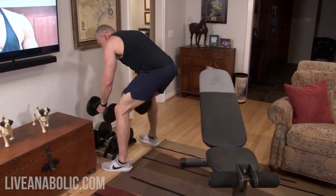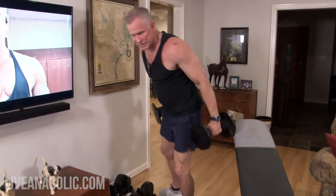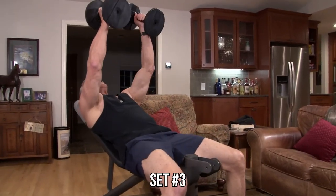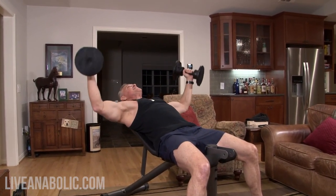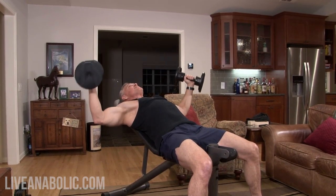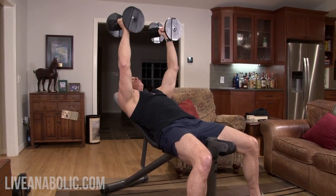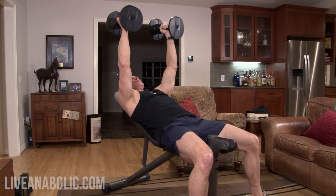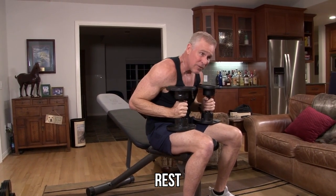While resting, I'm going to drop the weight a little — this was too heavy to do with only 30 seconds rest, that was a little too optimistic. Third and final set of the fly, counting through 10 reps. Three sets of flies done — now we move on to the third exercise.